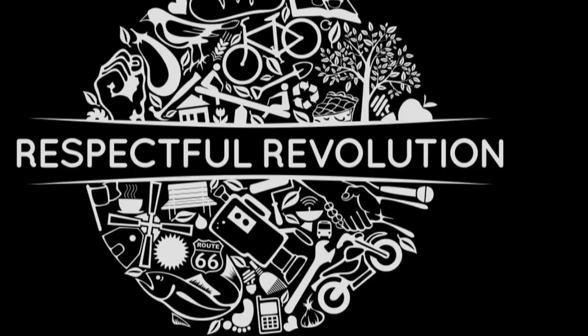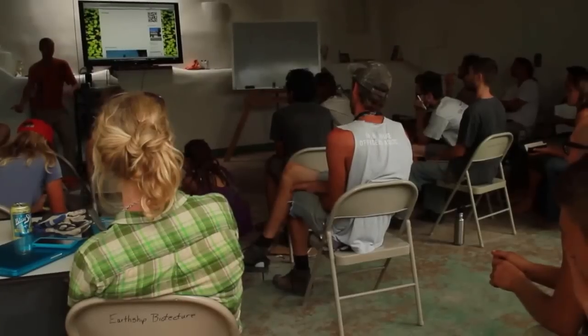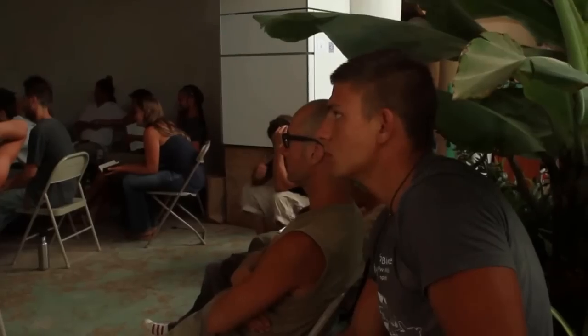Hi, my name is Ron Chirillo. We are here in Taos, New Mexico and I build earthships. I'm the lead instructor for an academy that we started last fall. I currently have 30 students from all over the world and I am teaching them ground-up construction skills.